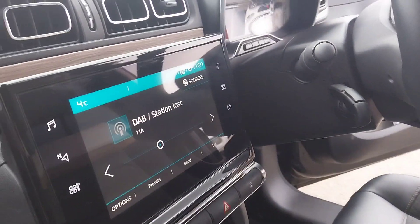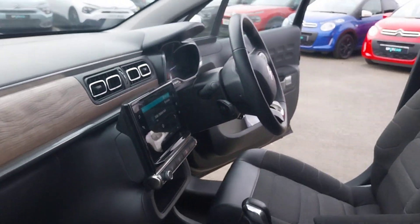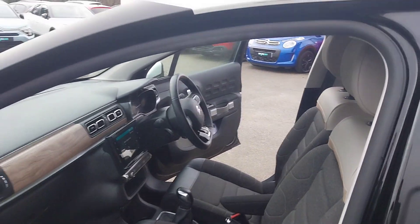Moving on in, we do have an infotainment screen there with navigation, Bluetooth, Apple CarPlay and Android Auto.